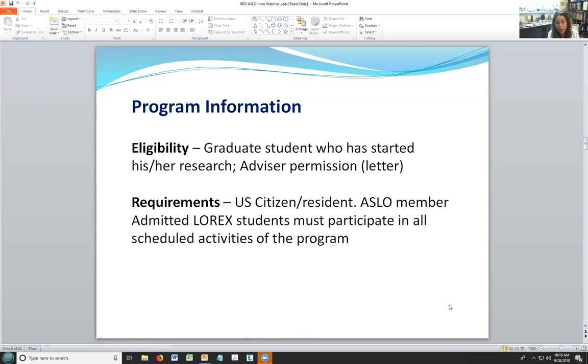Once you get selected for the program, you are committed to participate in all of the components. You can't say you'll do the fieldwork but won't post on the blog or respond to the evaluation. You have to participate in all aspects of the program — there are not too many of them, so it's not going to be a huge time sink. The biggest component will be the summer or field programming, whether in the summer or the winter.